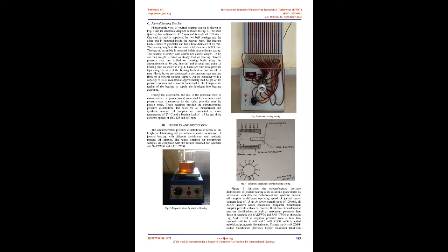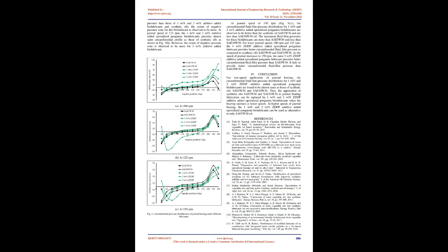Epoxidation and Oxirane Ring Opening Processes: Epoxidized Pongamia biolubricant is obtained by the epoxidation of crude Pongamia oil. During epoxidation, 750 ml of pure Pongamia oil is poured into a three-neck round flask on a hotplate magnetic stirrer. Then 66 ml of formic acid and 9 ml of sulfuric acid are added, followed by 150 ml of hydrogen peroxide added drop by drop using a burette over 1 hour at room temperature. The reaction is continued at 60°C under vigorous stirring for 5 hours.